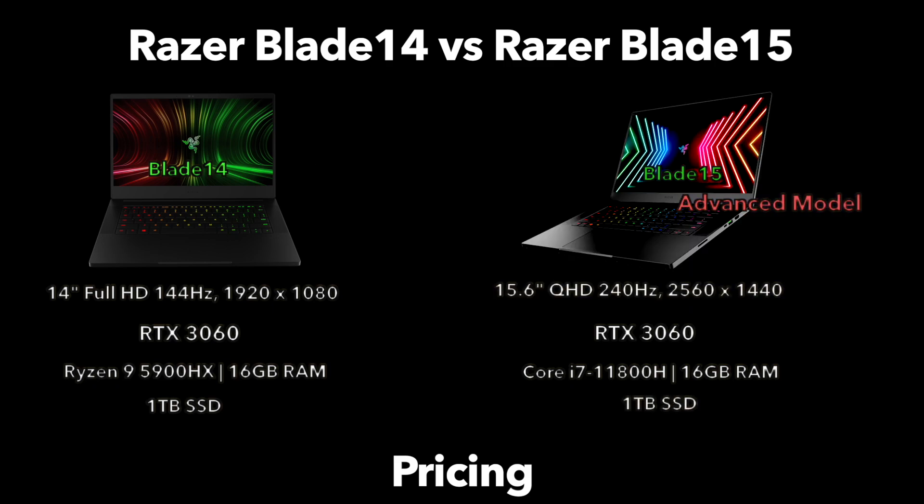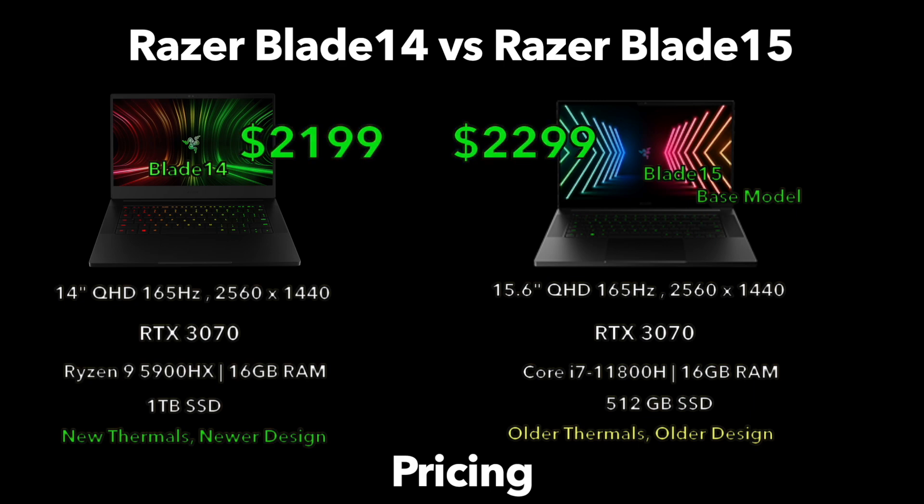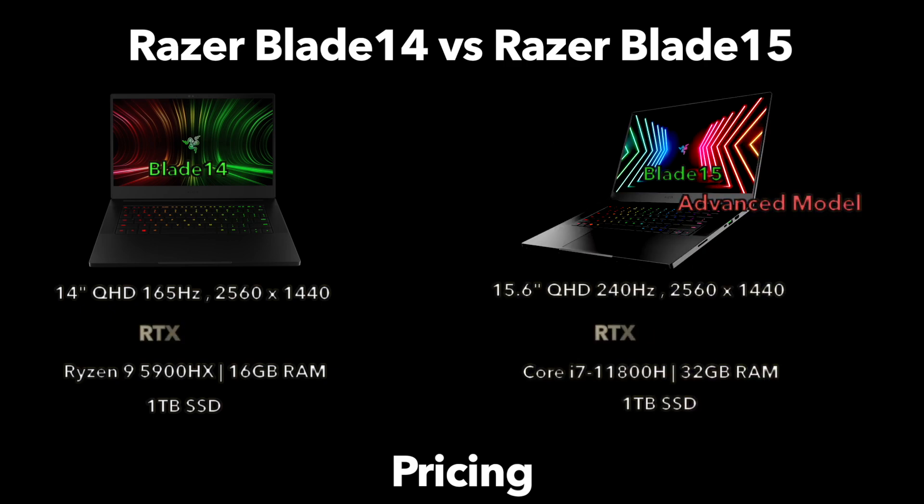Comparing the Blade 14 to the Blade 15 advanced model at the 3060 level doesn't make much sense given their different displays and pricing. But once display configurations are matched up and the GPU level is brought to a 3070, there's a better comparison — and there's now only a $100 difference. As you move to more advanced RTX GPUs and higher price points, this is where the RAM question really begins to weigh on the decision. The Blade 14 with a 3070 does offer a really good package if RAM expandability is not your concern.